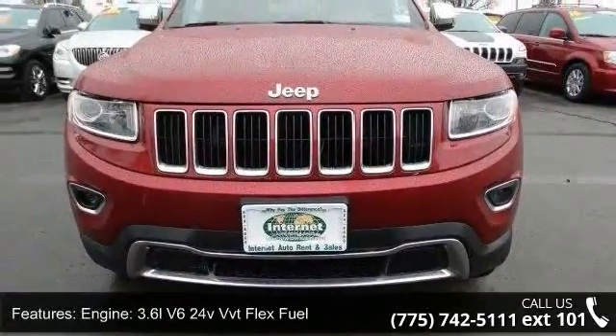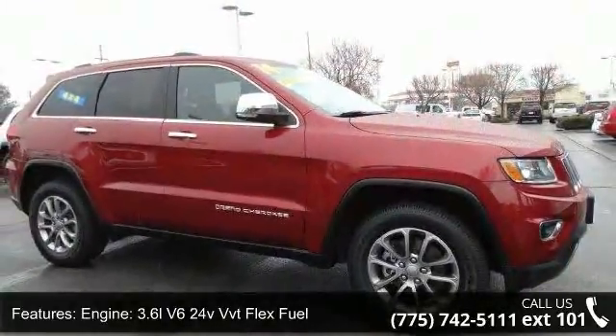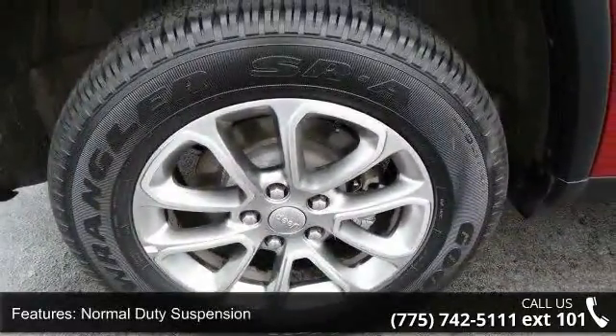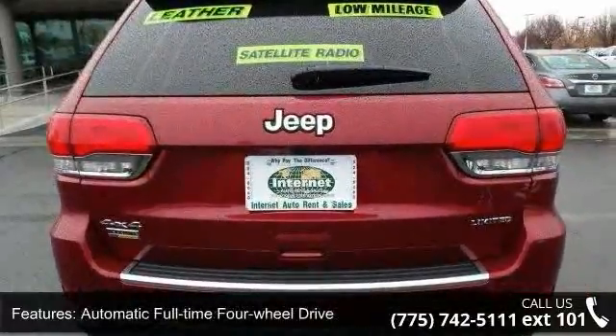This vehicle's top features include engine: 3.6L V6 24V VVT flex fuel, 3.45 rear axle ratio, normal duty suspension, automatic full-time four-wheel drive, and electronic transfer case.